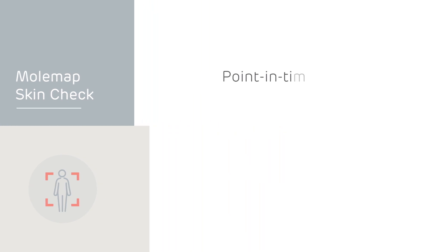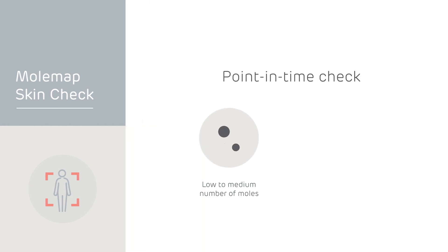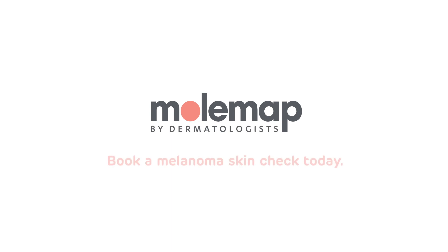A mole map skin check is a point-in-time check, ideal if you have a low to medium number of moles or a mole of concern that's changing shape and size. Book your appointment today — we look forward to welcoming you to our clinic.